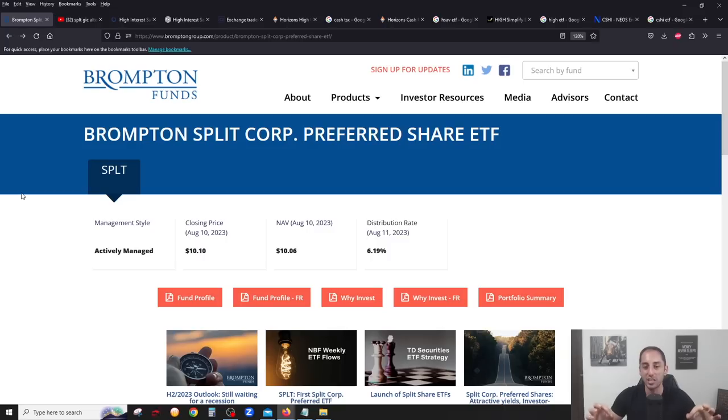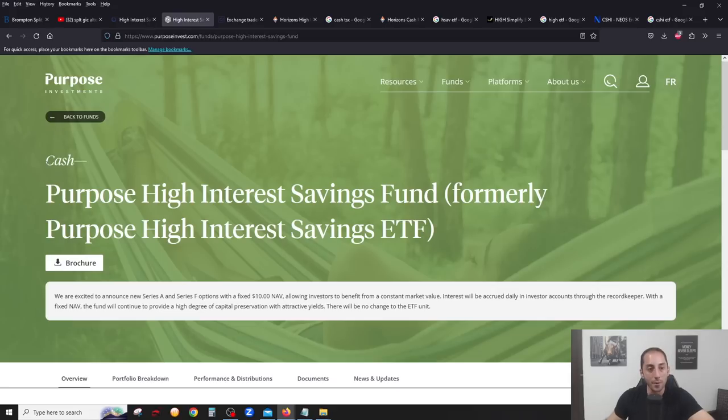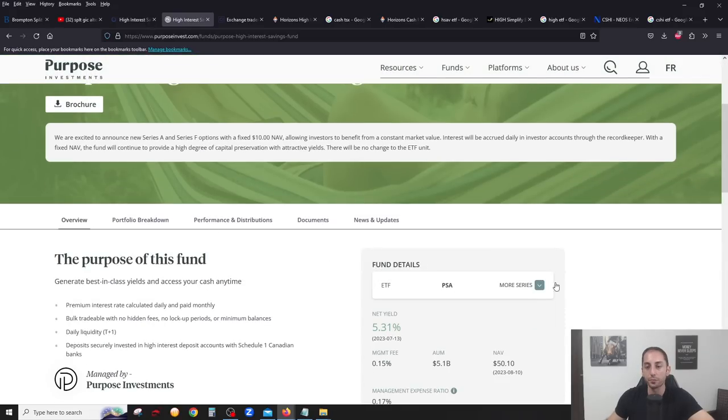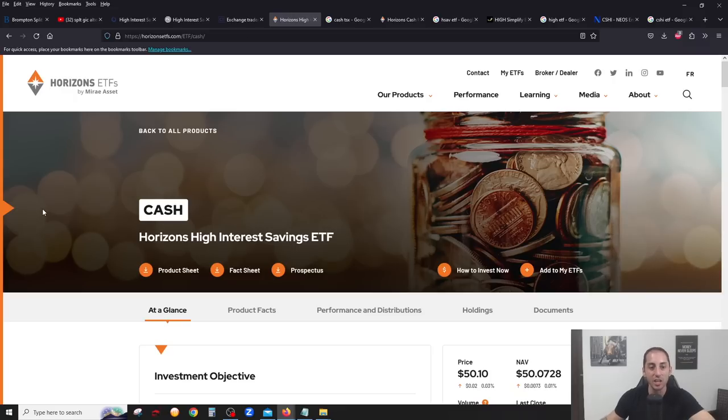If you're not comfortable with SPLT and just want a simple cash savings ETF, there are a ton of them on the Canadian market and they all work the same way. It's literally like putting your money in a savings account. There is HISA from Evolve ETFs, PSA from Purpose ETFs, CSAVE from CI, and CASH from Horizons. They all work the same way — they give you monthly income based on the current interest rate, and they're all hovering around five to five and a half percent yield right now.